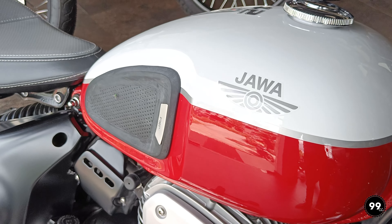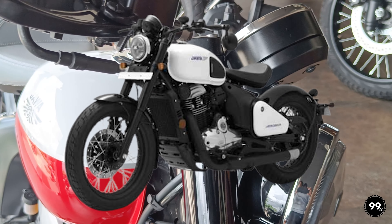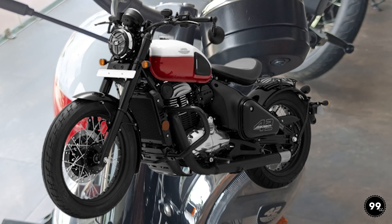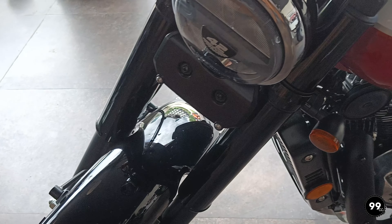This bike is available in 3 color options. First is Mythic Copper, second is Moonstone White, and third is Jasper Red. I personally like the Jasper Red — let me know in the comments which one you like.